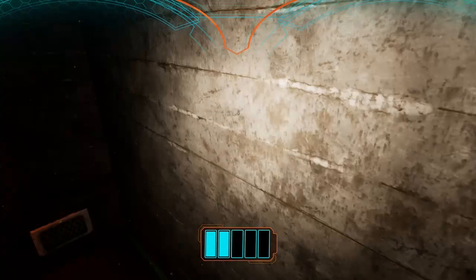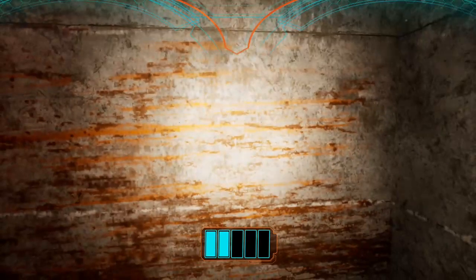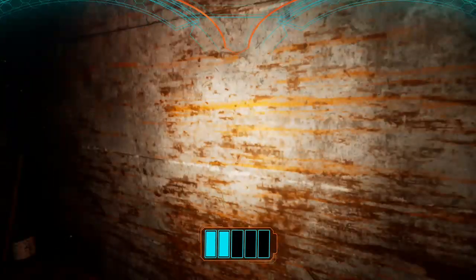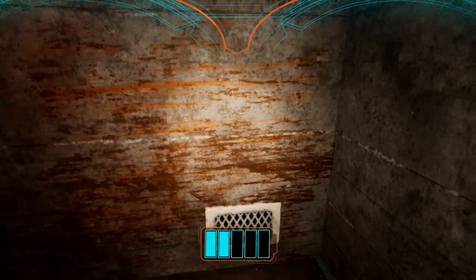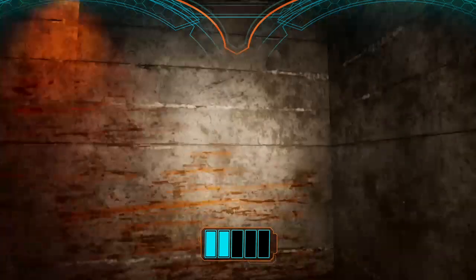Do you see the difference in these walls? Look, here's this wall, and here's this wall. It's like... I don't want to say bloody, that's not exactly the right word. It's like rust, but stone doesn't rust.